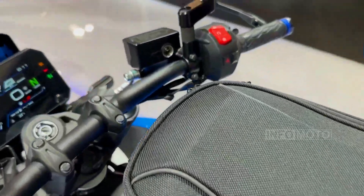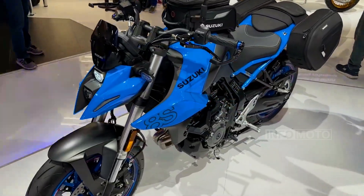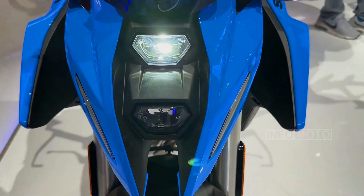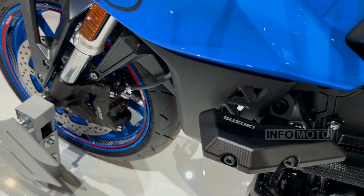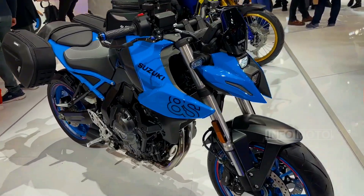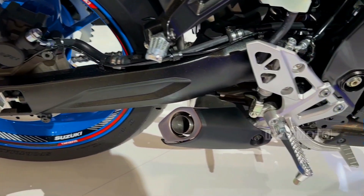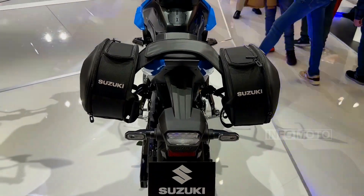Additionally, the Suzuki Clutch Assist System ensures smooth and easy shifting. The roadster's design is both eye-catching and practical, appealing to riders who value a compact and aggressive style. Notably, the vertically stacked LED headlamp stands out. With a starting price of just $8,999, the GSX-8S is an excellent choice for riders seeking a fun, versatile, and affordable motorcycle.